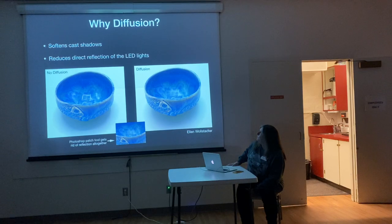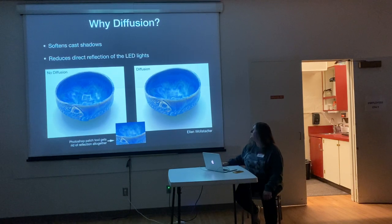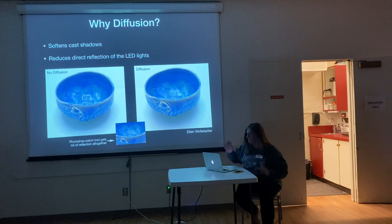If you position yourself so that there's enough curvature or irregularity of the surface to kind of break up that square, you wouldn't notice it nearly as much. It does still show a little bit. If you use Photoshop and you enjoy using Photoshop, you could use the patch tool to just get rid of it altogether.